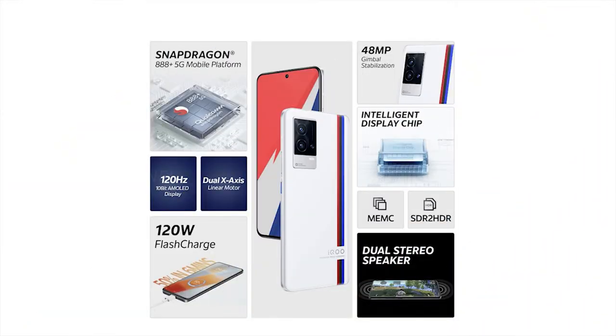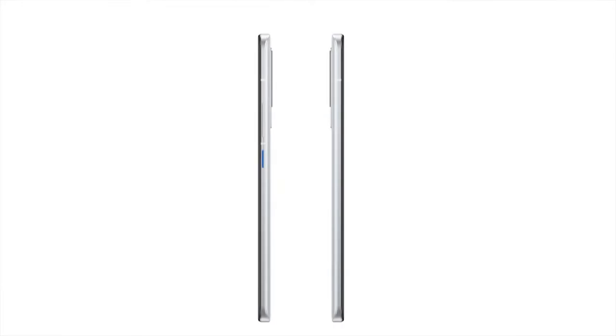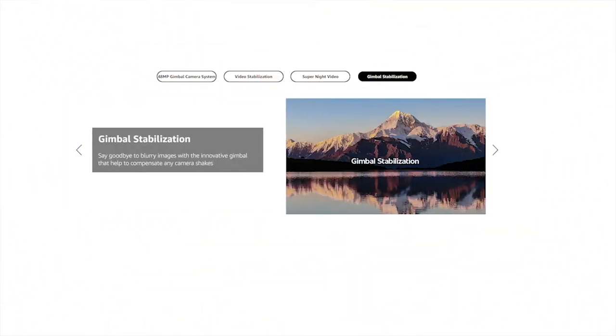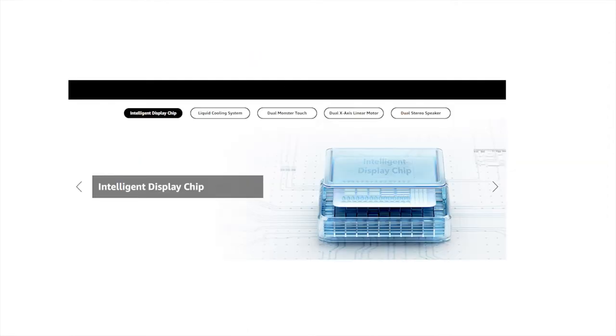Another superb phone right now is the iQOO 9 — not the 9SE, but the 9 itself. It's really doing well in terms of everything a phone has to offer and is a Vivo sibling. Currently available on a limited deal for ₹39,000, it comes with a Snapdragon 888 Plus chipset, 120W fast charging, 8GB RAM, 128GB storage, a triple camera setup with a gimbal stabilization system, a 120Hz 10-bit AMOLED display, and dual stereo speakers. Some users have reported poor battery life, but the fast charging helps compensate. It's a great all-rounded phone, though not perfect.